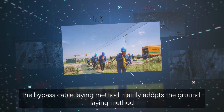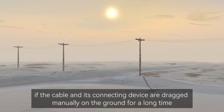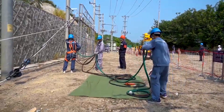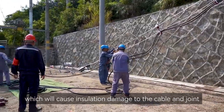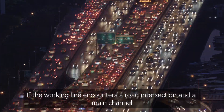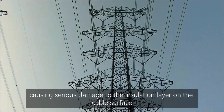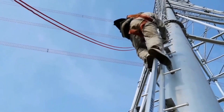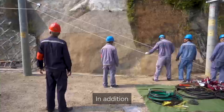At present, the bypass cable lane method mainly adopts the ground lane method. Generally, if the cable and its connecting device are dragged manually on the ground for a long time, these components will directly bear the tension, which will cause insulation damage to the cable and joint. If the walking line encounters a road intersection and a main channel, the vehicle will ride over the cable when it passes, causing serious damage to the insulation layer on the cable surface. Under normal circumstances, a reliable cable guard slot must be used and a special person must be set up to take care of it.